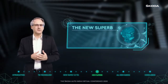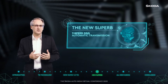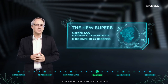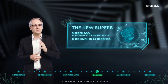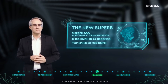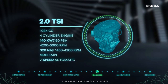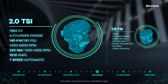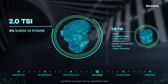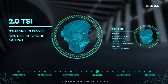Sending all this power to the front wheels is a smooth seven-speed DSG automatic transmission that helps the new Superb accelerate to 100 kilometers from standstill in just 7.7 seconds and goes on to a top speed of 239 kilometers per hour. What makes this BS6 2 litre TSI unit special is it now adds a 6% surge in power and a solid 28% rise in torque output over the outgoing 1.8 TSI engine.